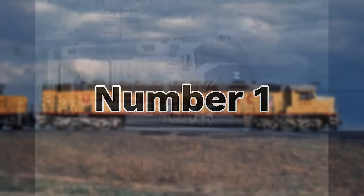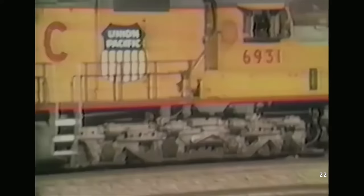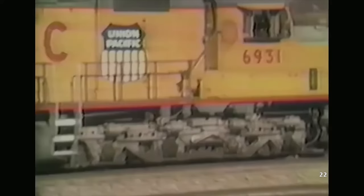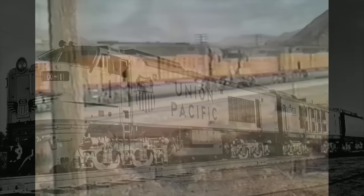Number 1: EMD DDA40X. The DDA40X is just about the furthest from a cop-out to take the number one spot on this list. It's not only the most powerful diesel locomotive ever built, but it was also a mass-produced engine that saw well over a decade of service. Their story begins back in the late 60s, another time when railroads — Union Pacific in particular — were obsessed with building the most powerful locomotives possible.